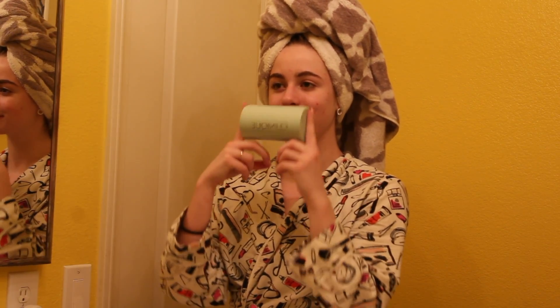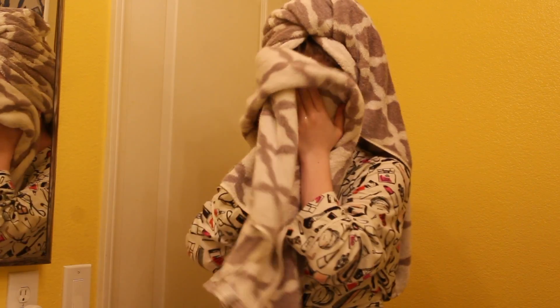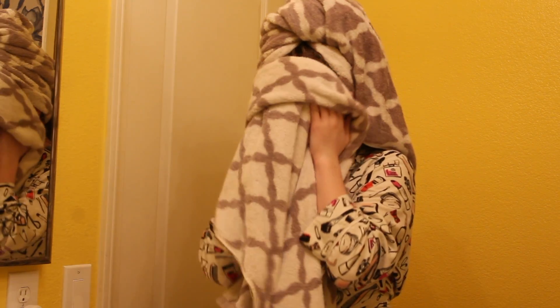Now that I'm out of the shower, I'm going to wash my face with my Clarisonic and this Clinique soap. I don't usually use the Clarisonic every night, just nights that I really need it. My skin has been breaking out this week so I thought it was a good time to use it. The only reason I don't use it every night is because the constant rubbing on my face irritates my face since I have sensitive skin. So I only use it about three times a week.